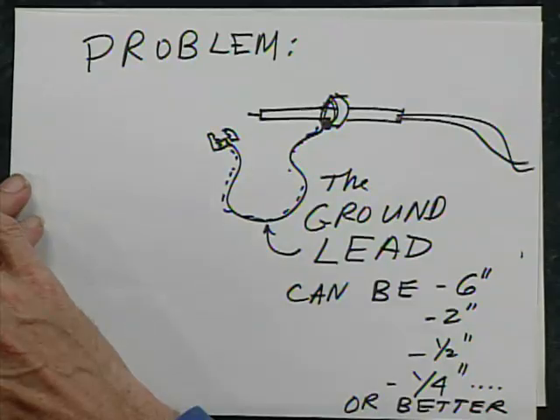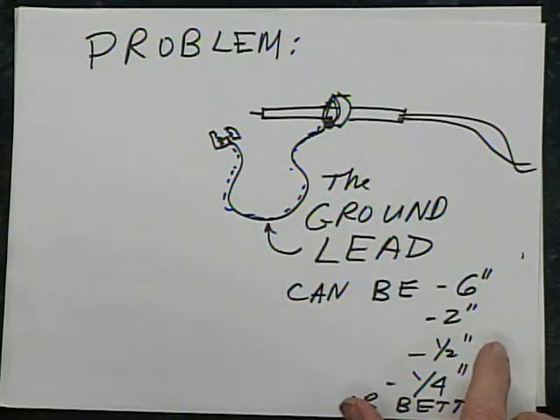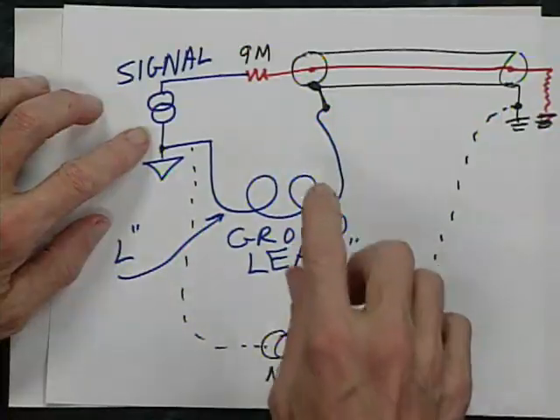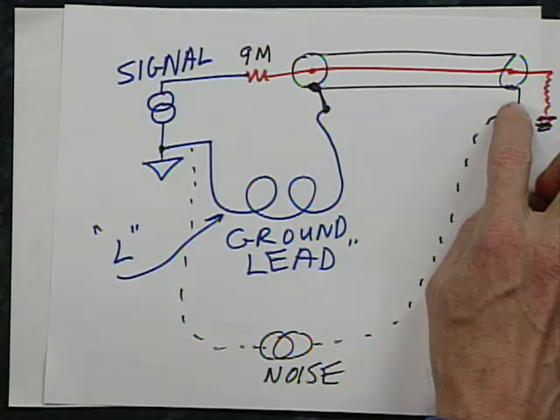The problem with scope probes in general is the ground wire. You can have a ground wire six inches long, or a foot, or two inches, or a quarter inch — and smaller is often better, especially for high-frequency response. You've got your signal, you've got a ground lead, and there's always some noise between the scope ground and the circuit ground. Even hanging a scope from silk threads doesn't fully solve it.